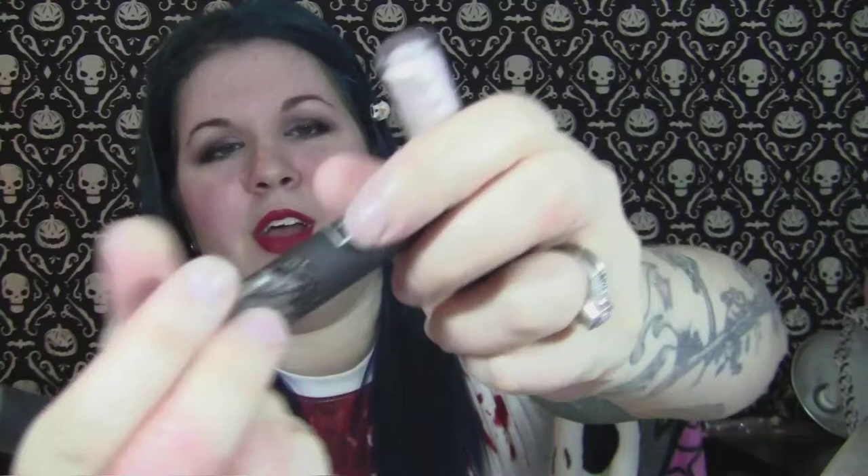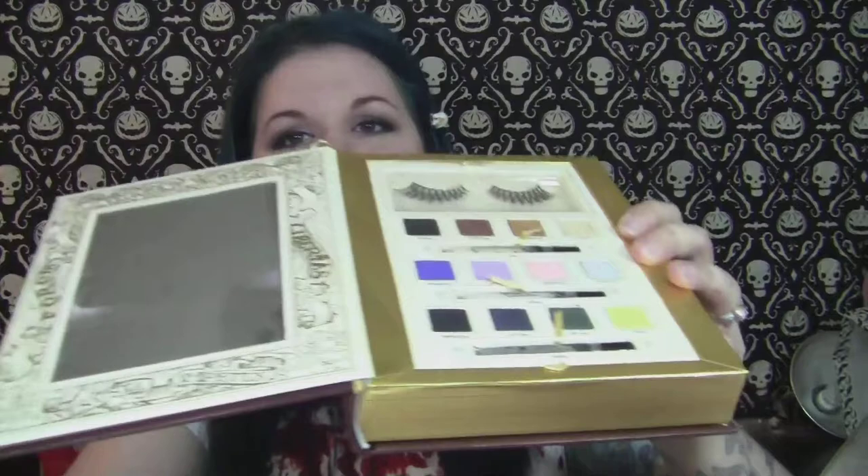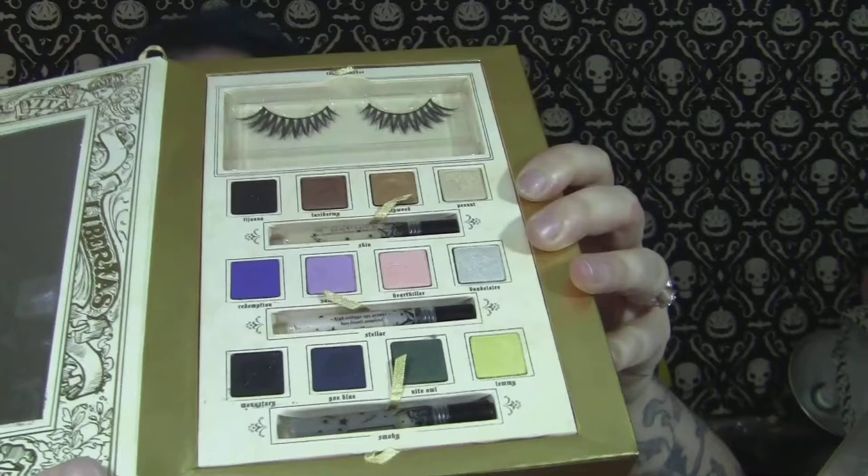I do have her primers — I just didn't show you. She doesn't have these two anymore, she only still has the skin one, but it's in a squeeze tube now. Skin is just the plain primer. And then she has Smokey, which is the grey one. And Stellar, which is the shimmery primer. The Smokey and Stellar ones didn't work as well for me to keep my makeup on all day as the Skin one does. And then there are three little travel size ones. The Tattoo Chronicles palette also had one of her perfumes in it.